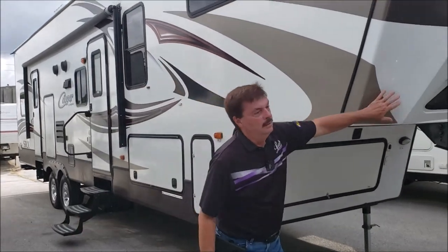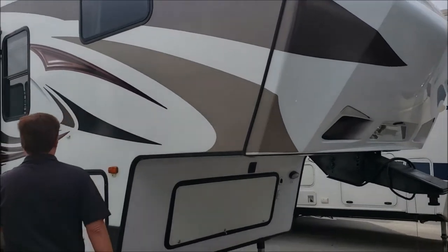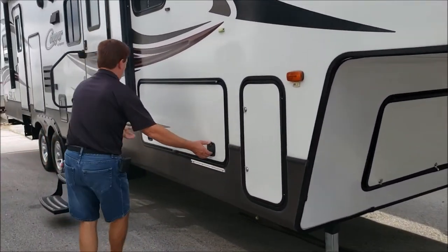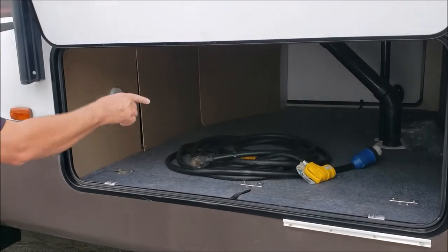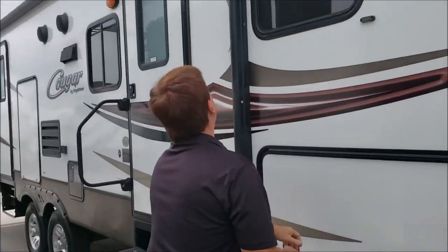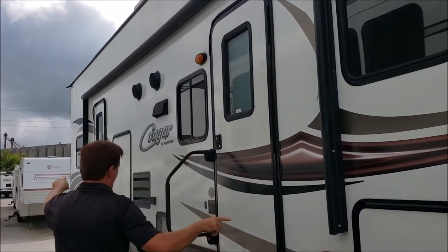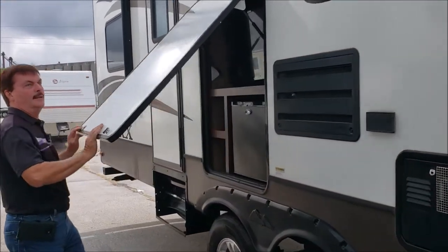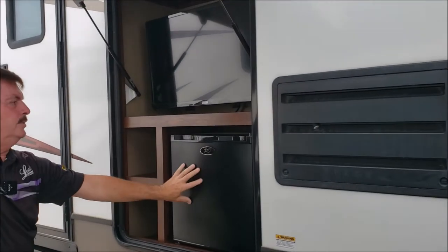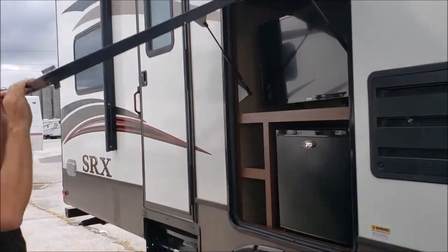It's got the rounded one-piece cap on it. As you come around, lots of storage, 50 amp service. Got the nice big awning on it, two-door model. Outside entertainment — there's your dorm fridge with your color television.